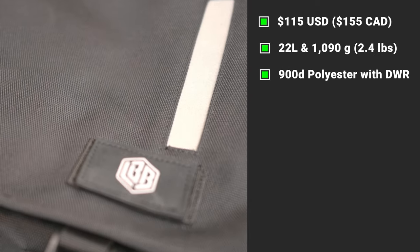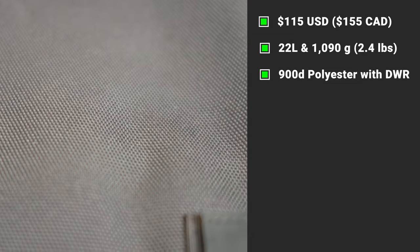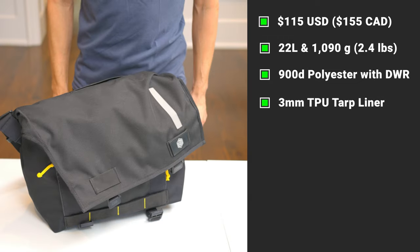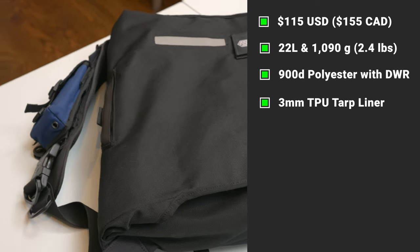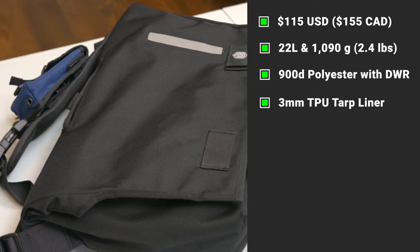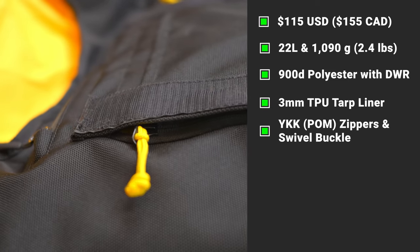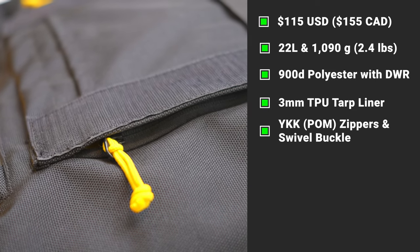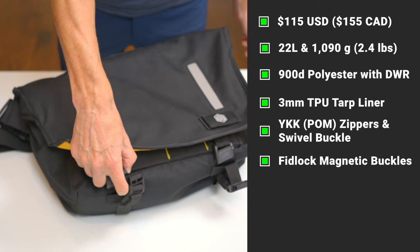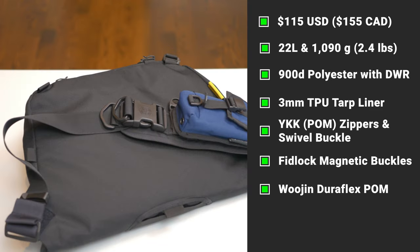The main fabric is 900D — 900 denier polyester — with a DWR water repellent finish. It has a 3mm waterproof TPU tarp liner. The closure systems are all industry leading premium parts: the zippers are by YKK and made with automotive grade POM (polyacetyl thermoplastic), as is the side swivel buckle. The main flap is secured with German Fidlock sliding magnetic buckles, and the main shoulder strap buckle is the Wujin Duraflex POM.